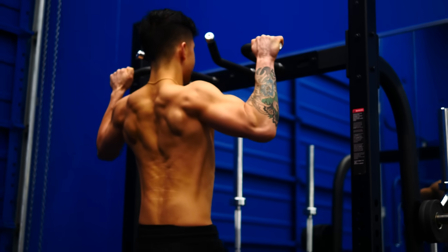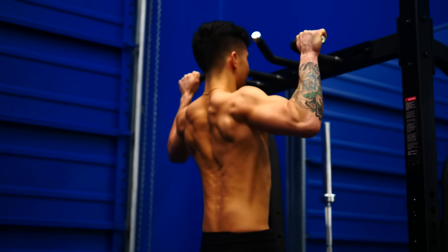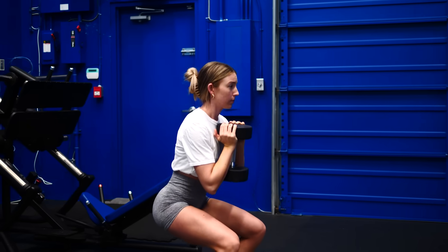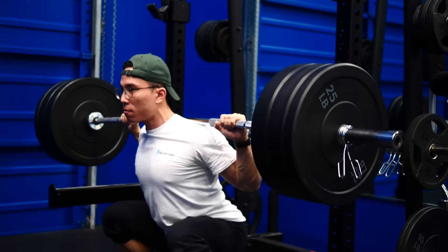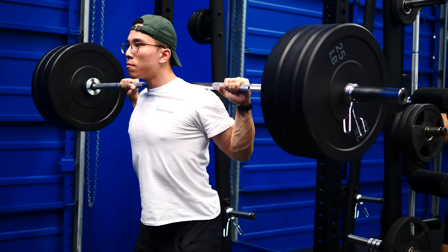Oftentimes, when people think they are challenging their muscles more by adding more weight to their lifts, they really just end up compromising their form in the process. Despite using a heavier weight, their target muscles aren't actually working any harder. If you do the same workout as the week before but perform your exercises with better control, less momentum, and more activation of your target muscles, that is progression. Better form involves relying more on the target muscles and will result in growth even if all other variables remain the same.